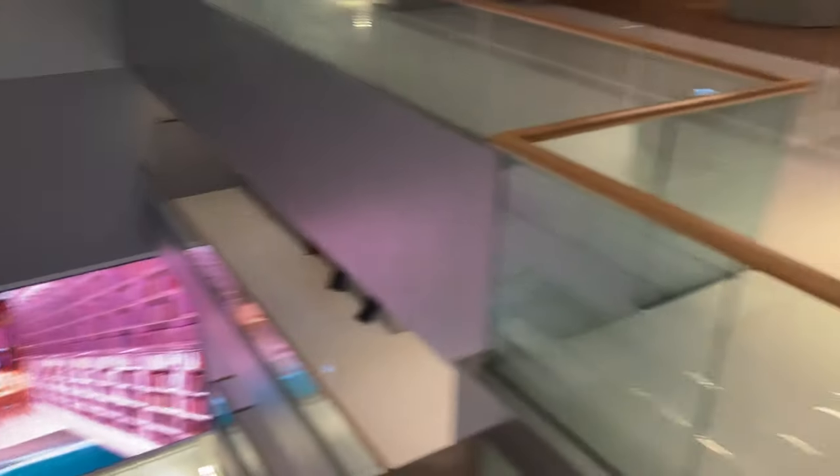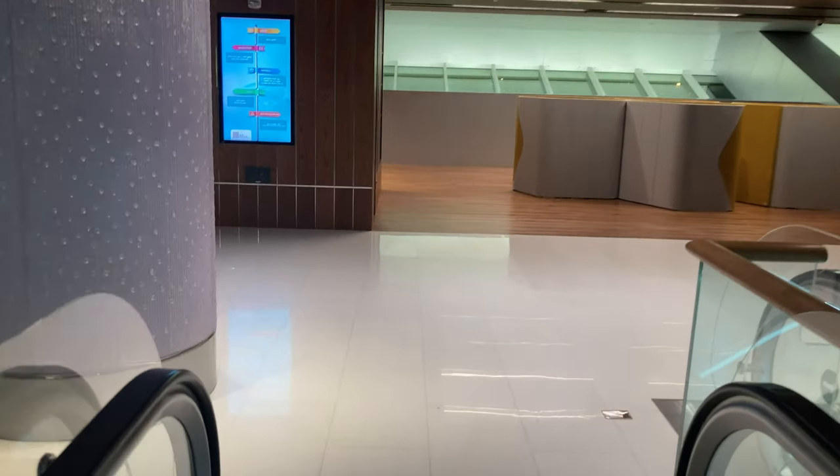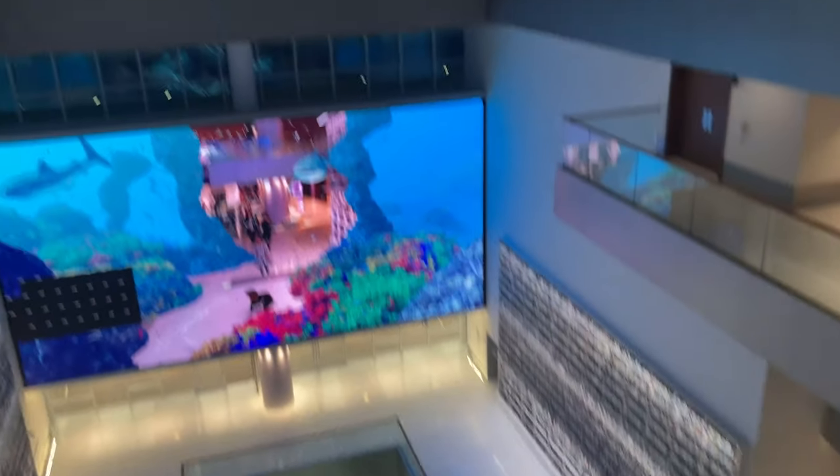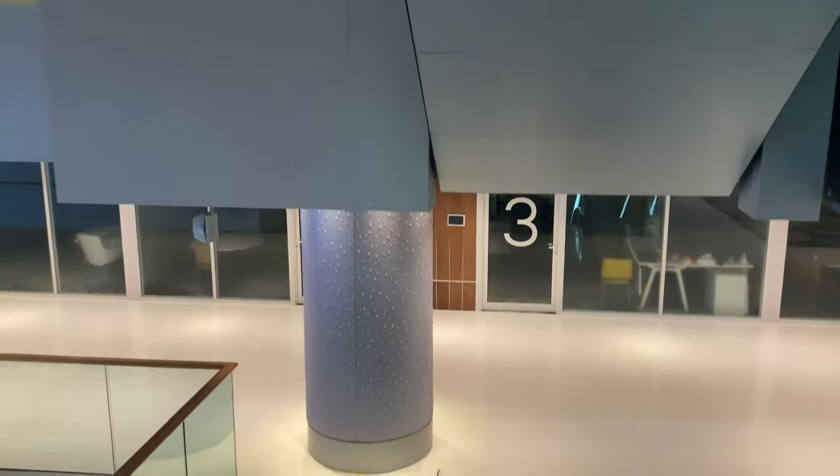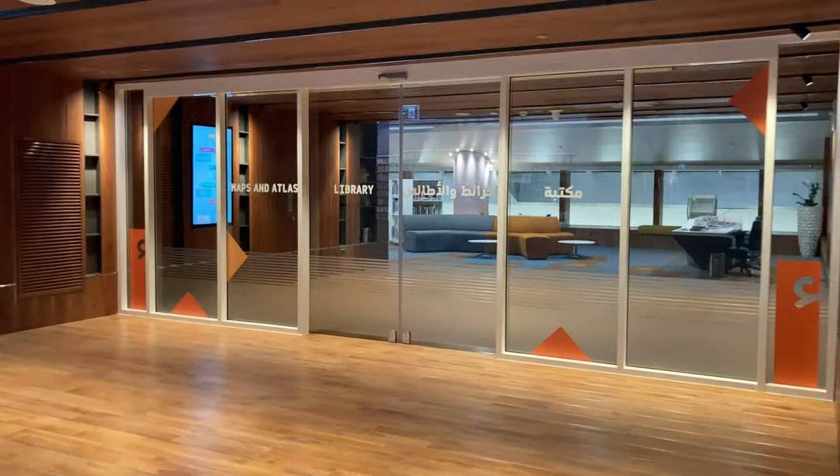Let's move to the next floor, but the time is getting late so most of the floors are closed. If you want to explore all the places, you need to come a little earlier.